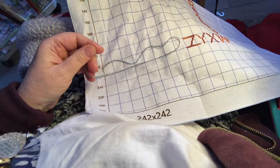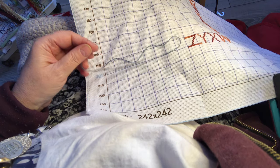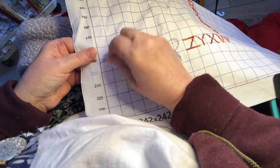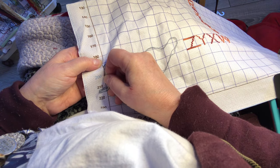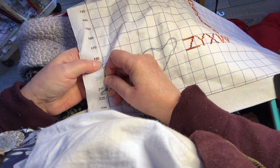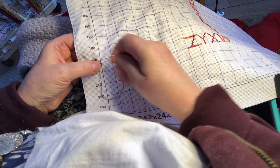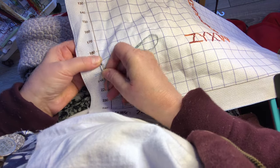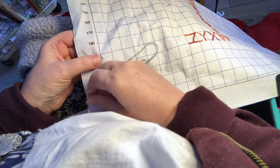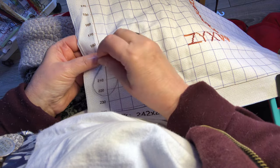The color that I'm working with is, I believe, 3768 — yep, 3768. This is a non-variegated thread, and I'm just loving how this is turning out. This is turning out so pretty.